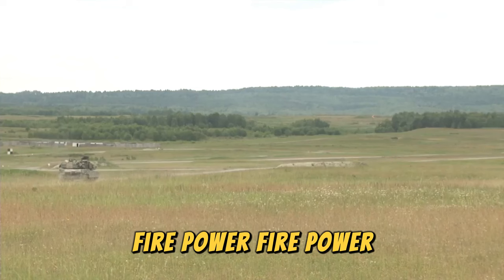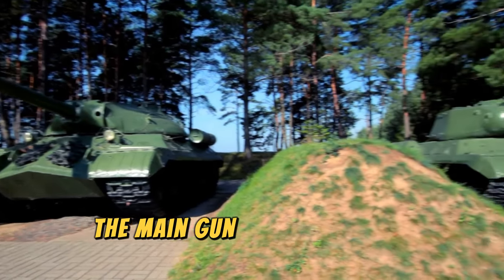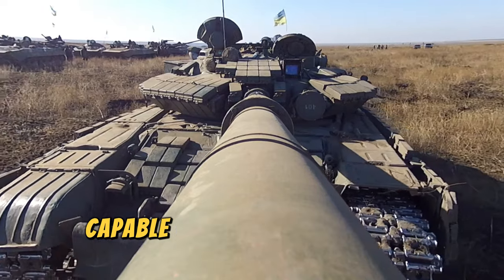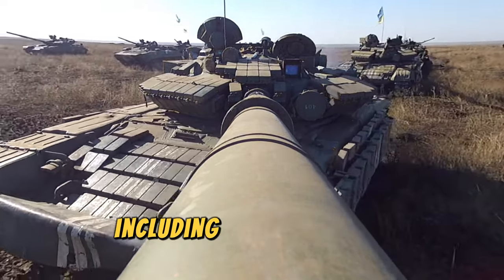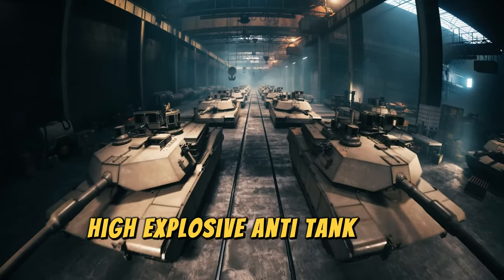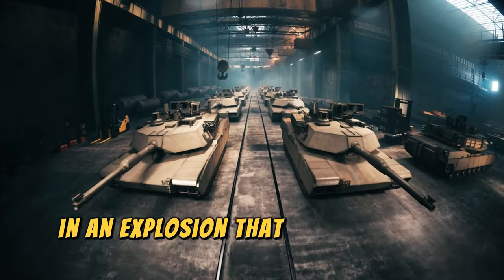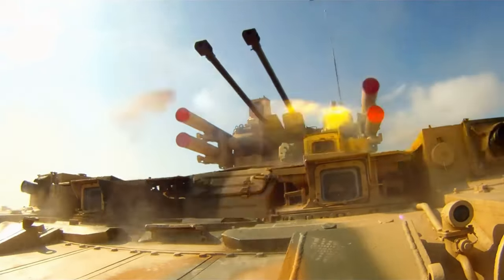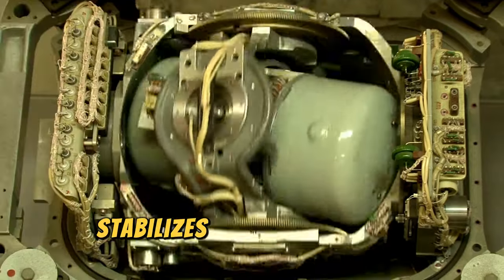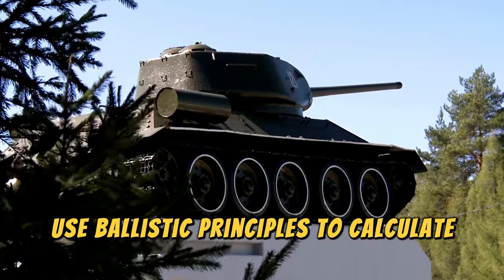Firepower is essential to understanding the effectiveness of tanks in military mobilizations, divided into the main gun and secondary weapons. The main weapon of modern tanks is a large-caliber gun mounted in a rotating turret, capable of firing a variety of munitions, including kinetic energy penetrators (sabot), which function like an arrow penetrating armor with sheer force, and high-explosive anti-tank (HEAT) rounds, which use explosive firepower concentrating molten metal and hot gases to cut through armor. Key features include an extractor to expel harmful gases from munitions, a gyroscope to stabilize the main gun for accurate aiming and firing on the move, and computerized fire control systems that use ballistic principles to calculate elevation and aiming.